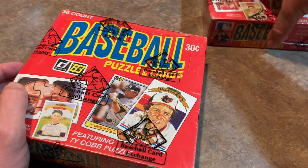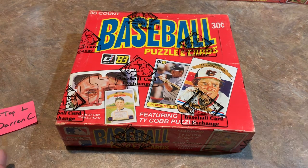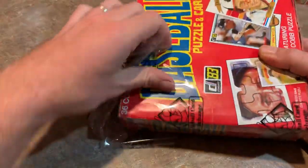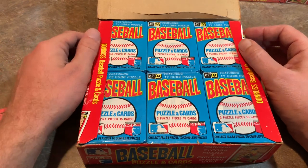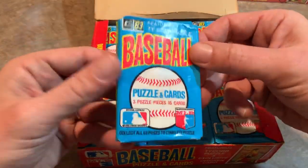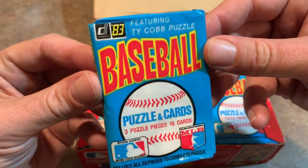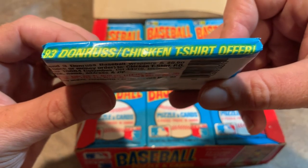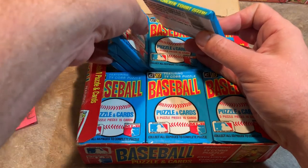Without further ado, we'll put the second box aside for the second half of the video. The first six packs from the top left of box one are going to Darencee of Comfort Cards — thank you for your support. The 1983 Donruss packs are nice and blue. Each pack contains 15 cards and three puzzle pieces on one card, and 65 of those pieces make up the Ty Cobb puzzle. They were also doing San Diego Chicken t-shirts for $6.50 — that would be a nice collector's item now.